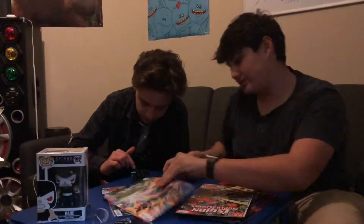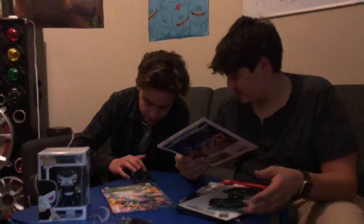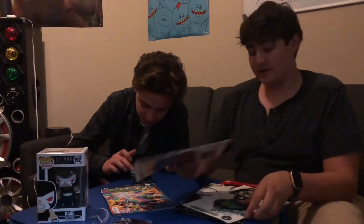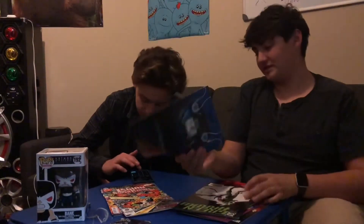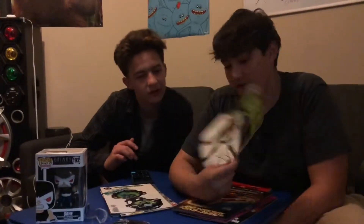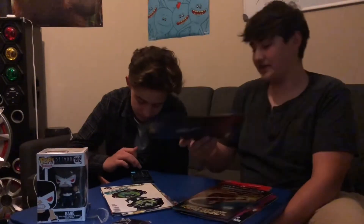Green Lantern Rebirth — that's $2.99. The Legends of Superheroes — this one was 75 cents at the time, so it's probably two dollars now. Detective Comics Batman — that one's worth around two dollars, $1.95.